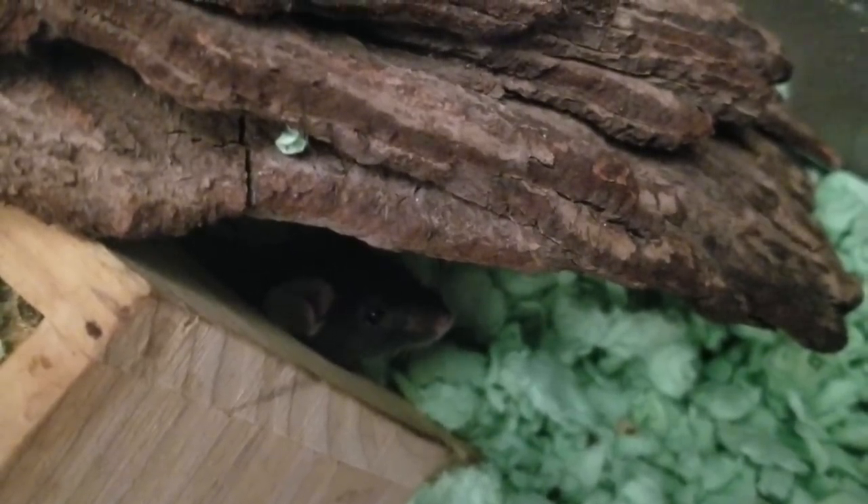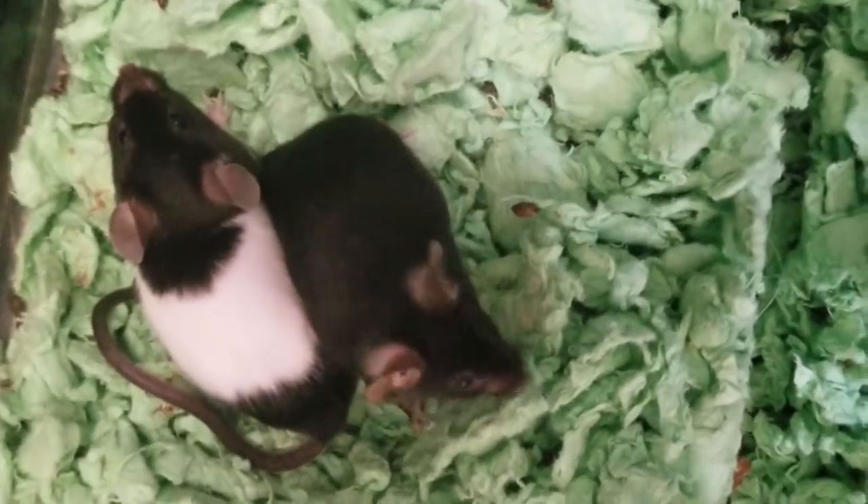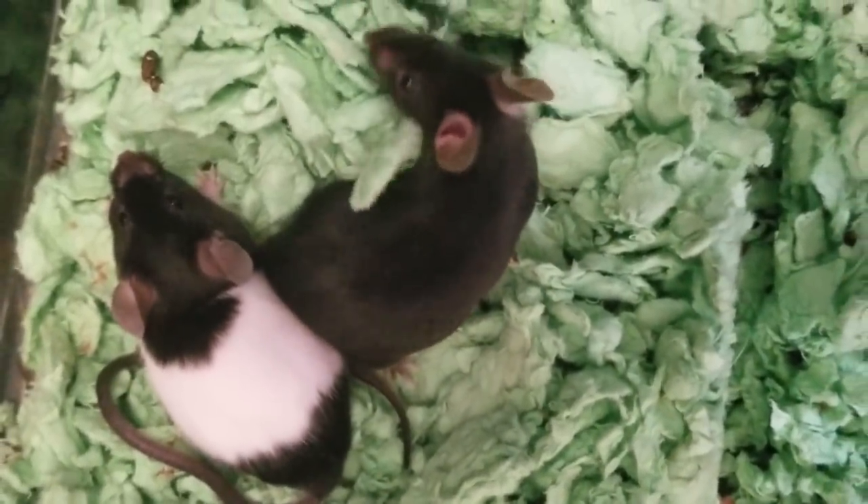There's a pet store we go to on a fairly regular basis to buy food for some of our animals. At that pet store they have feeder mice — mice that are fed to snakes. One of the mice escaped and had been running around the store for a couple of weeks. They kept trying to catch him but couldn't. He was really smart and was able to evade being caught, but eventually he was caught.